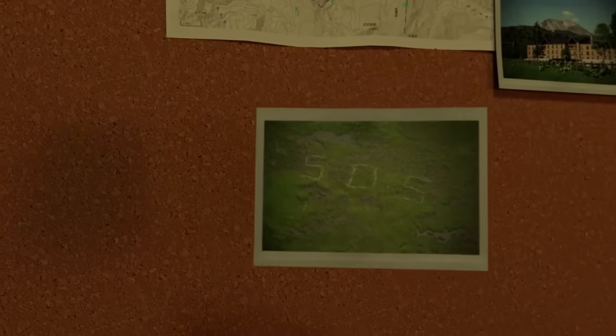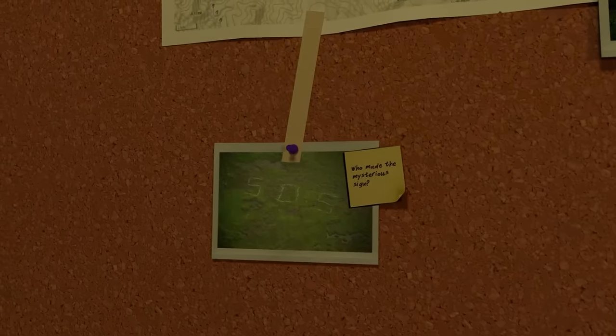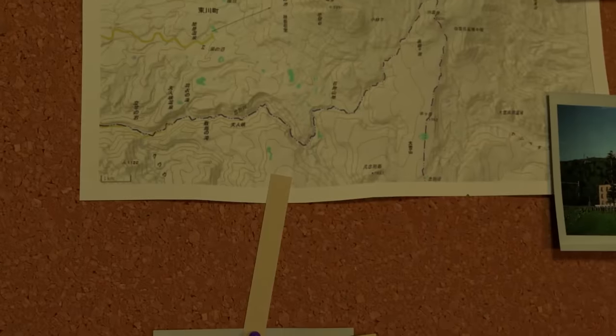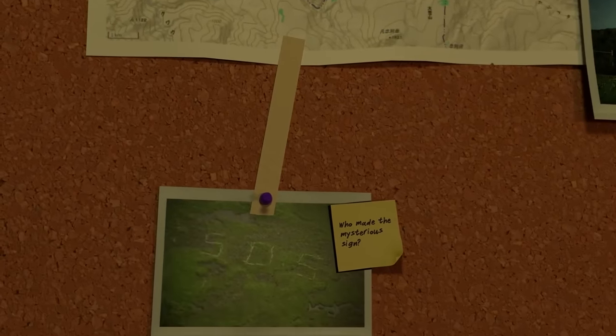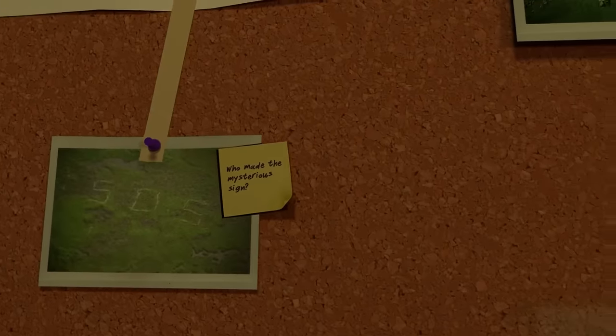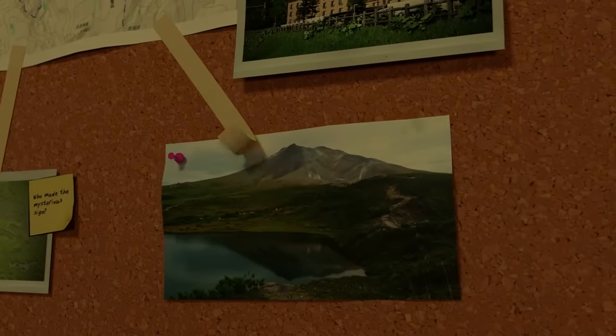But the hikers were confused. What SOS sign? They hadn't made anything like that. The authorities were stunned. If these two hadn't made the sign, that left them with a terrifying question: who had? This meant there might be another lost soul down there, awaiting help.